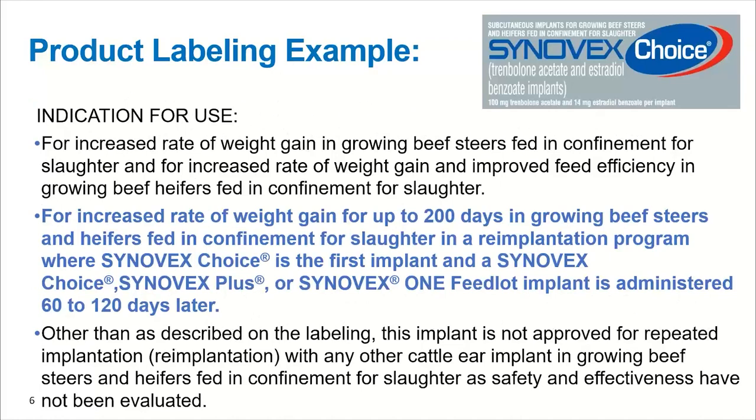Here are some examples of some Cinevex products. This is the full label for Cinevex Choice. The important piece highlighted in blue in the middle says 'for increased rate of weight gain up to 200 days in growing beef steers and heifers in confinement for slaughter in a re-implantation program.' So you can see right here it says this product, Cinevex Choice, is approved in a re-implantation program. It's very specific: Cinevex Choice is the first implant, and then Cinevex Choice, Cinevex Plus, or Cinevex One Feedlot is administered 60 to 120 days later. So you can have a first implant and then a second or terminal implant. This is an example of a product that specifically says re-implantation is approved.